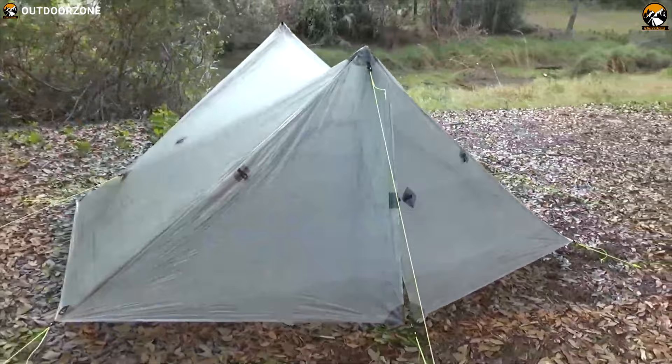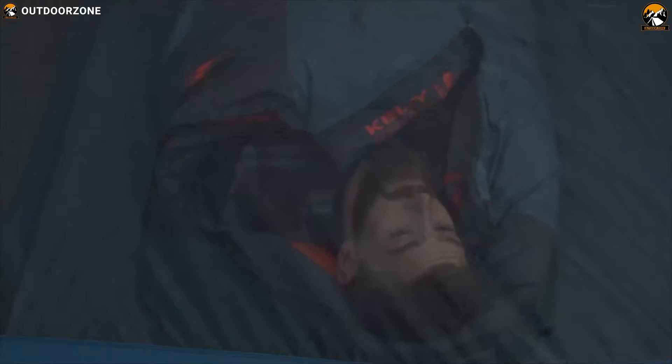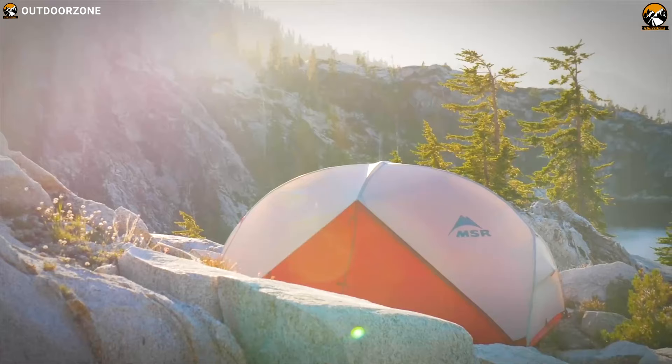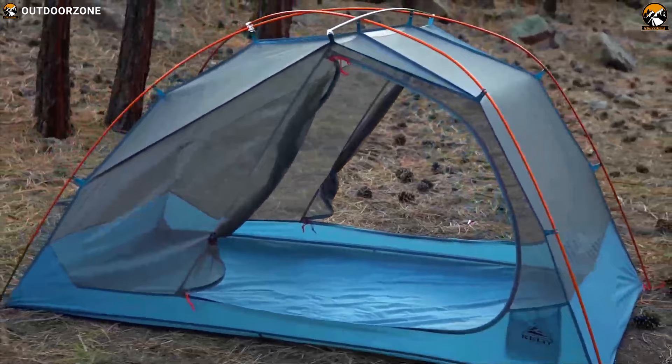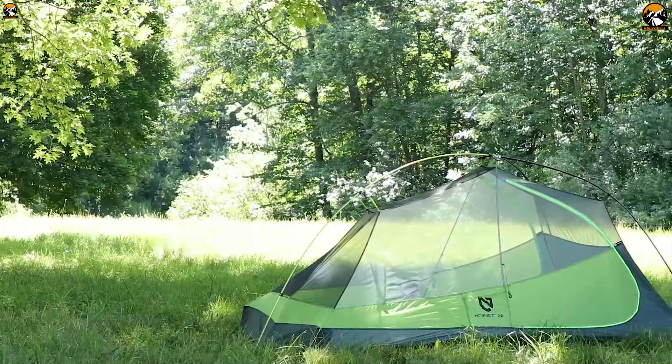A backpacking tent provides complete protection against wind, rain, and sun with full coverage from all sides. While sleeping inside, you can seal up the tent to prevent rain from entering. Here are the best 7 backpacking tents with more insights on how to choose between these fabulous options.